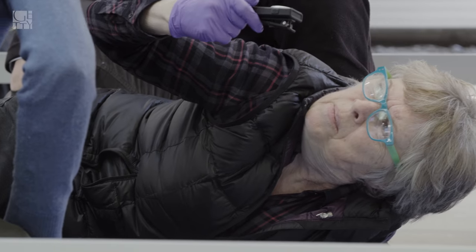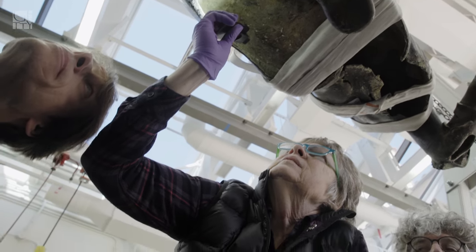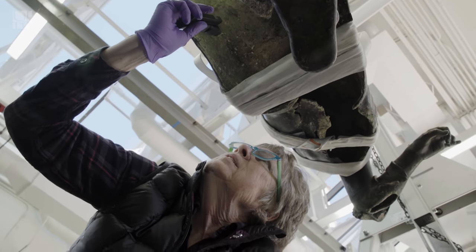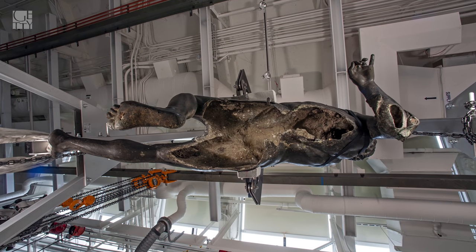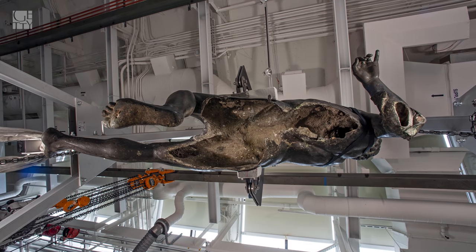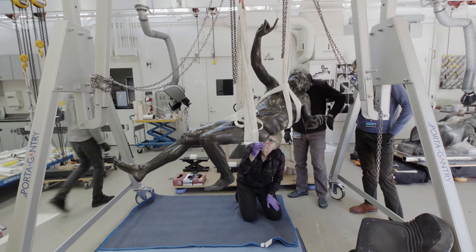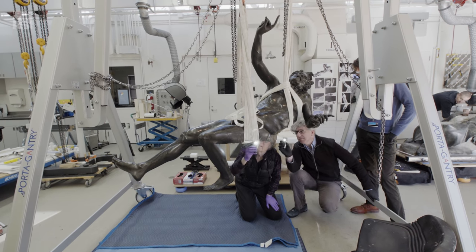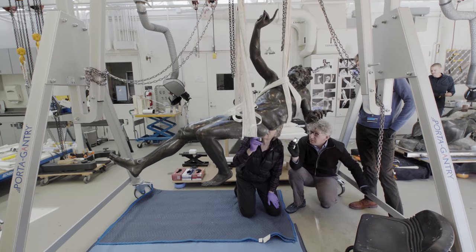In June 2019, we'll complete the conservation work, and the Drunken Satyr will go on view to the public in the exhibition 'Buried by Vesuvius: Treasures from the Villa dei Papiri.' Then it will return to its home institution, the National Archaeological Museum in Naples, Italy. Throughout this entire collaborative program, our singular goal has been to ensure that this incredible piece of the ancient world is preserved, so that it can be studied and enjoyed for centuries to come.